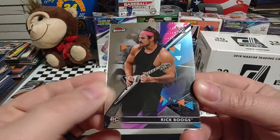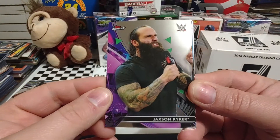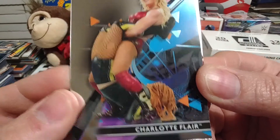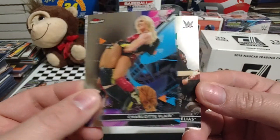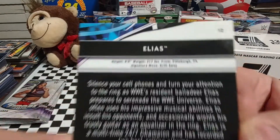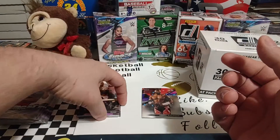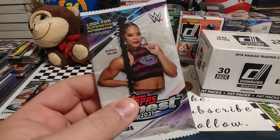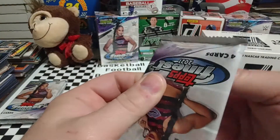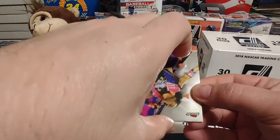Got a Rick Boogs rookie card — looks pretty cool, back before he cut his hair real short. Jackson Ryker — I don't believe he's with the company anymore. And we have a Charlotte Flair with Becky in the Boston Crab. And a nice Elias — he's another one that hasn't been on TV for quite some time. Six foot tall, 217. I really like these cards. I may have to try to make this set. I got so many sets in the works right now, but we'll eventually get them all squared away.